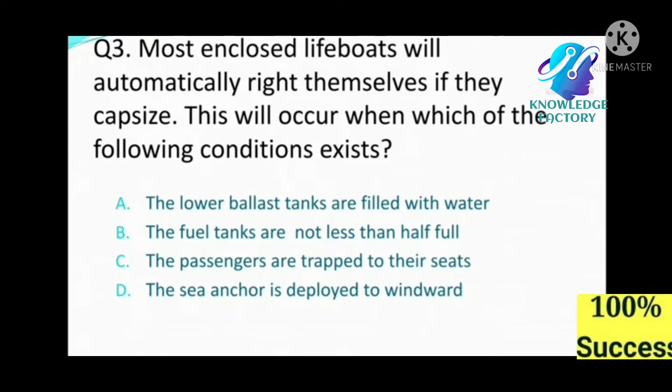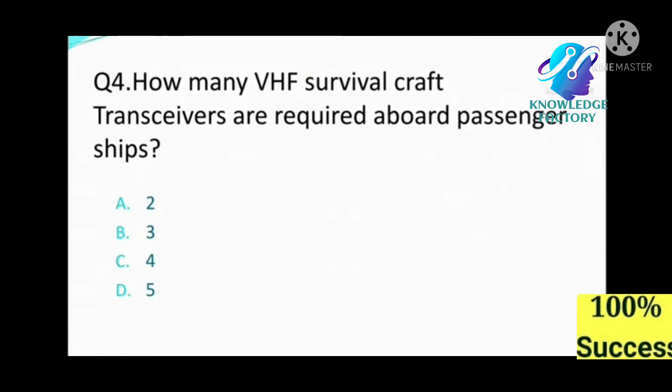Question number three: Most enclosed lifeboats will automatically right themselves if they capsize. This will occur when which of the following conditions exist? A) lower ballast tanks are filled with water, B) fuel tanks are not less than half full, C) passengers are strapped to their seats, D) sea anchor is deployed to windward. Answer: C, the passengers are strapped to their seats.